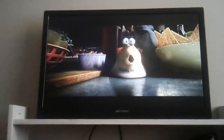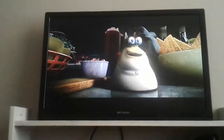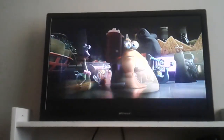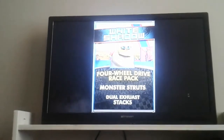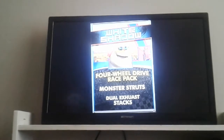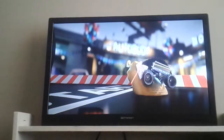Here comes the White Shadow. The shadows are not inherently fast — that is, until now. The all-new White Shadow is decked out with a four-wheel drive race back, sporting monster struts and dual exhaust stacks that let them catapult through the air like you just don't care. You just need White Shadow.